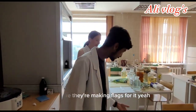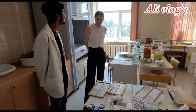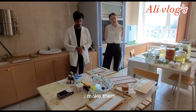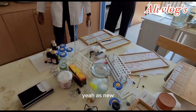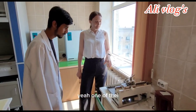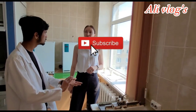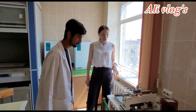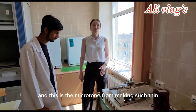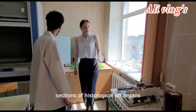For example, if a student has broken a slide, we need to make a new one. This is a very important stage of histological technique — the making of slides and cutting of different tissues. The sections must be six micrometers in thickness.